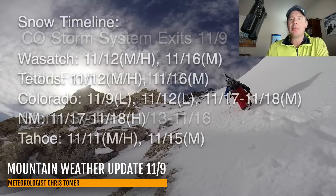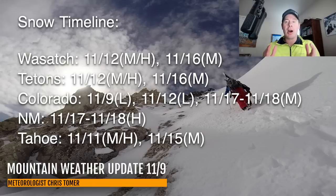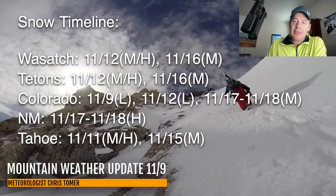Here are my latest snow timelines for the Wasatch, Tetons, Colorado, New Mexico, and Tahoe. For the Wasatch, the Tetons, and Colorado, we've got a cold front with moderate to heavy snow through the Wasatch and the Tetons on 11/12, and then again with that storm system on 11/16. So definitely some similarities with the storm track. Tahoe is looking pretty good — I like how things have turned in your favor. The front comes through with moderate to heavy snow accumulations on 11/11, and then again some moderate accumulations on 11/15.